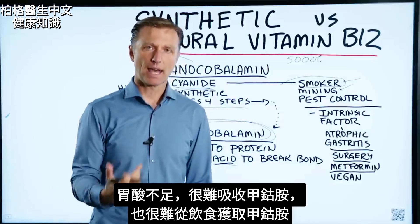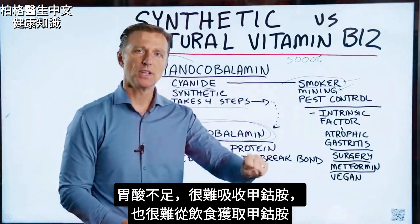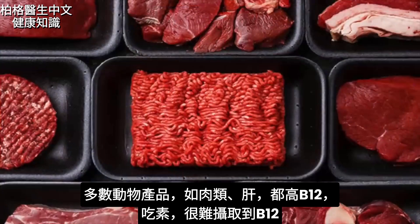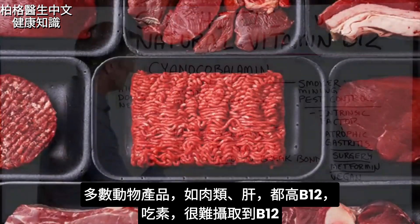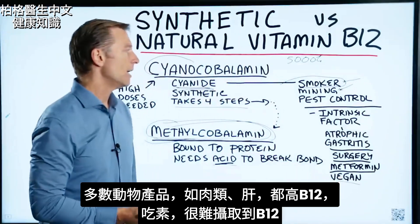If you don't have enough stomach acid, it's going to be difficult to absorb this or extract it from the food you're eating. Most animal products like meat and even liver are filled with B12. But if you're a vegan, it might be difficult to get B12.